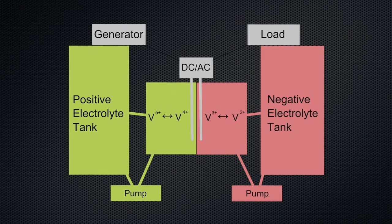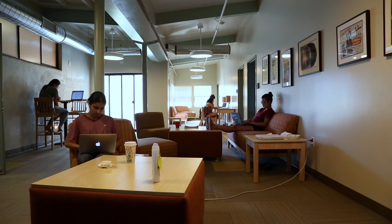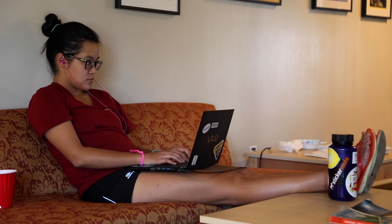My particular research project is on grid-level energy storage and the potential of implementing vanadium redox flow batteries here in Borrego Springs and other desert areas. Looking at the history of the development of the system is essential to taking any steps towards reform — you're looking back in order to look forward.